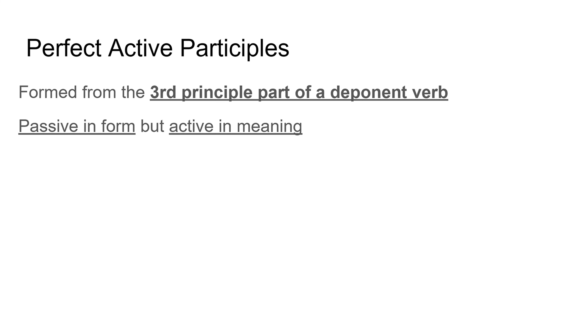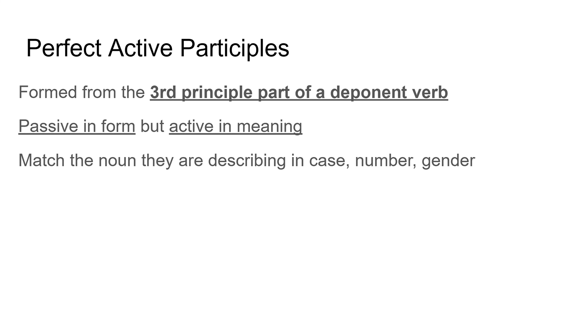If you've missed my video about deponent verbs as a whole, you can find that on my channel. It's a really helpful one to watch maybe before this one, so if you do get confused at any point during this video, go back and rewatch that. They're the sneaky verbs, deponent verbs. Perfect active participles, like all participles, match the noun they're describing in case, number, and gender.